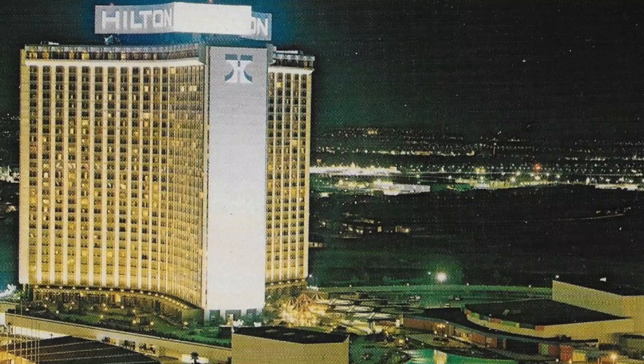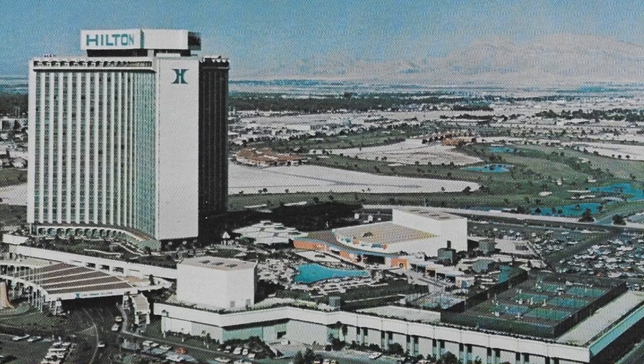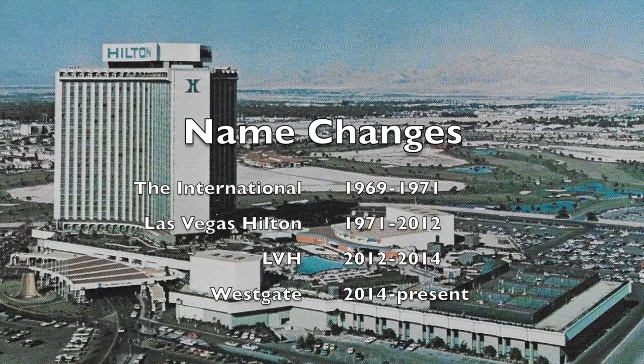Money troubles caused Kerkorian to sell the International to Hilton Hotels in 1971, and the Las Vegas Hilton soon became the most successful hotel in Las Vegas. In fact, during the 1980s it was the largest hotel in the world.